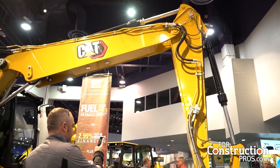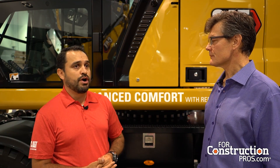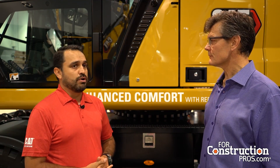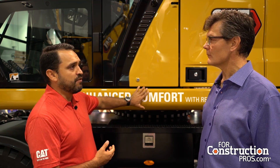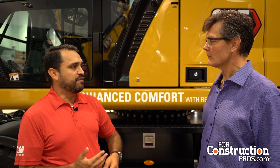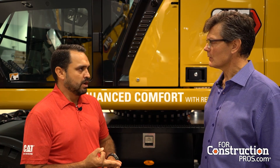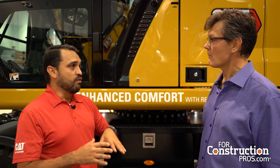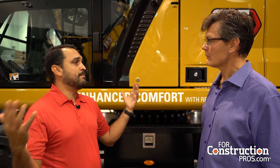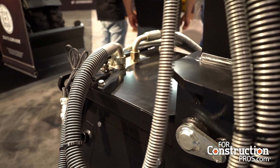How has attachment capability changed with these new machines? The wheeled excavator is normally more of an urban machine and is much more popular to work with work tools. This machine comes from the factory better prepared with hydraulic lines — extra hydraulic lines, high pressure, medium pressure, quick coupler. So this machine can work with a wide range of work tools very easily — change the coupler, change one hose and done.